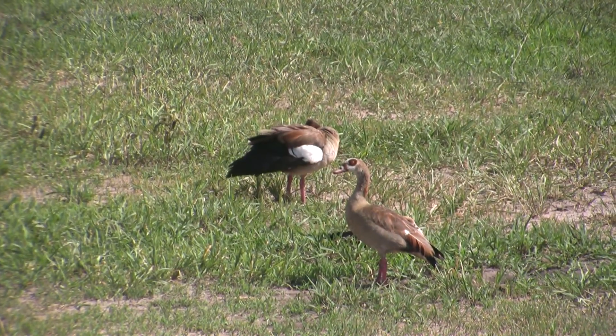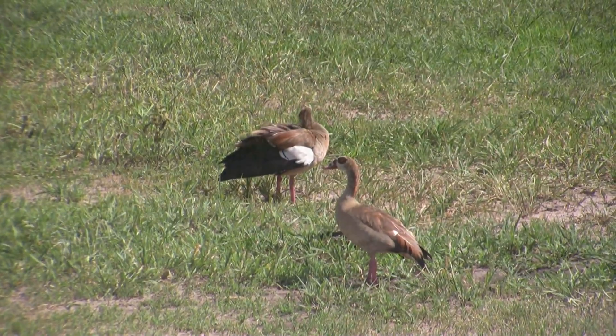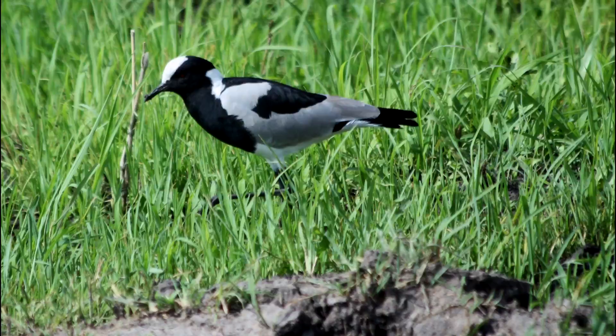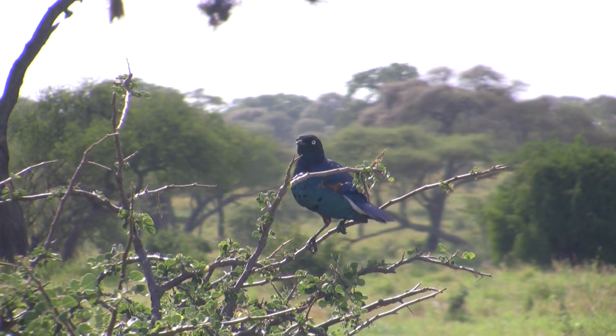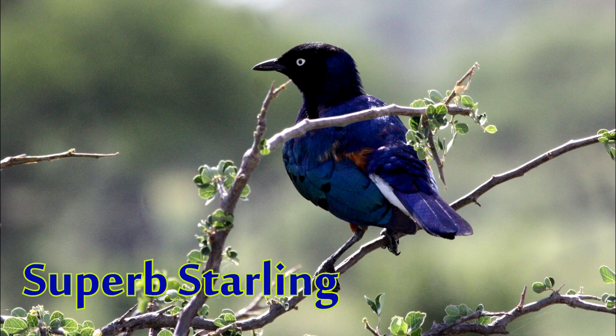Tanzania has well over a thousand species of birds, and I felt like almost all of them were coming out on our way out of the park. I believe this one hanging out roadside is a kind of shrike — I'm no bird nerd, but I try my best. This is a very common bird you will see on safari, but still one of my favorites: the superb starling. Just look at that blue.